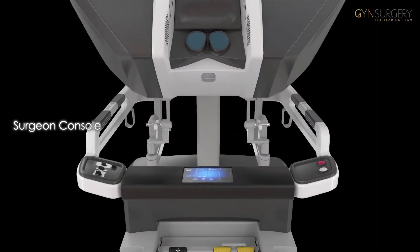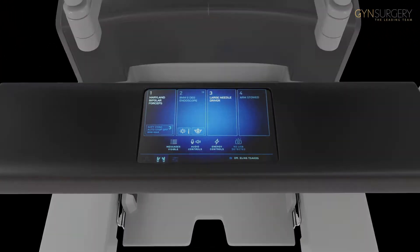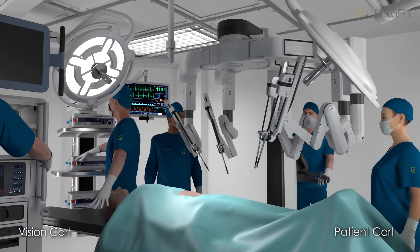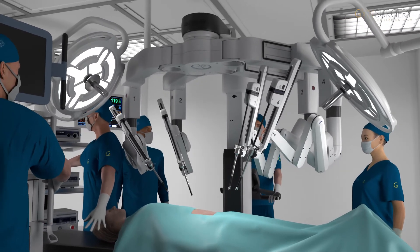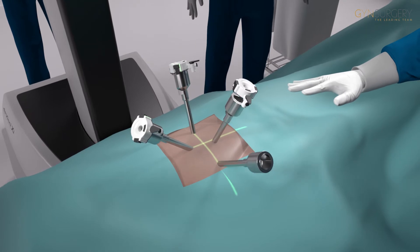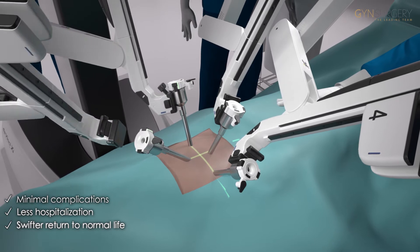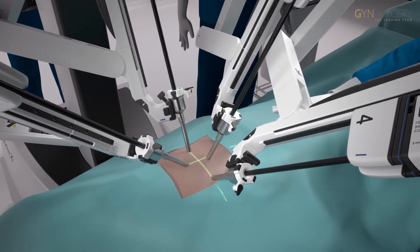At the Surgeon Console, the specialist has full control and command of the DaVinci system. The DaVinci system consists of three integrated components: the patient card, the vision card, and the Surgeon Console, operated by a highly skilled surgical team. The supreme DaVinci technology is delivered through tiny skin insertions, ensuring minimum trauma and maximum outcome benefits for the patient.